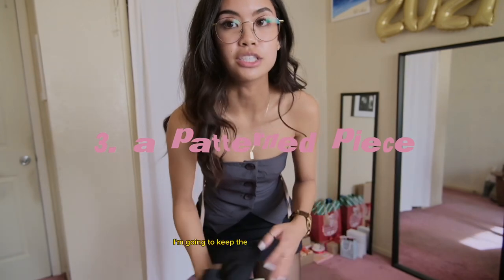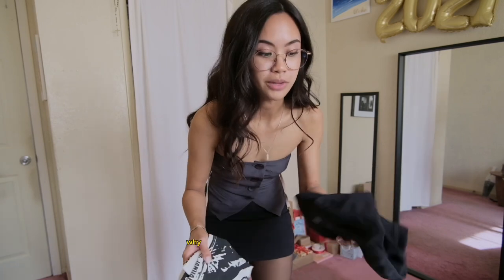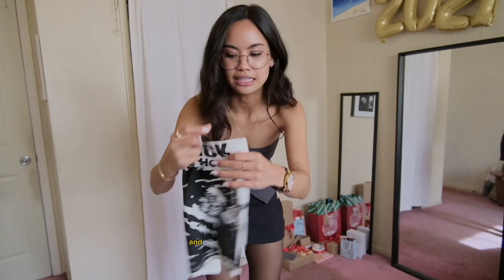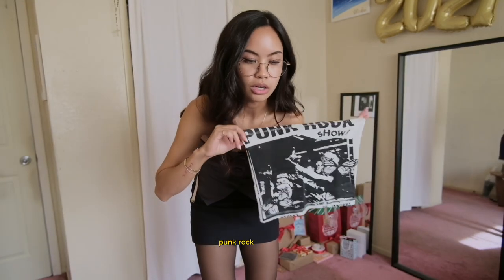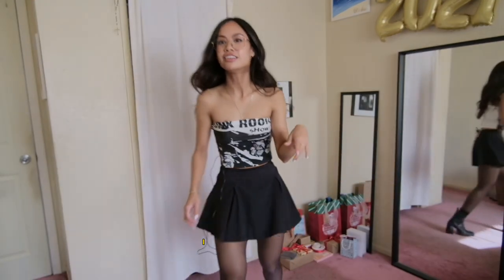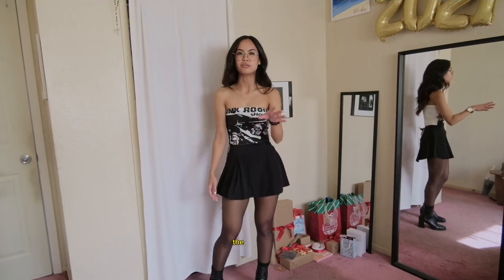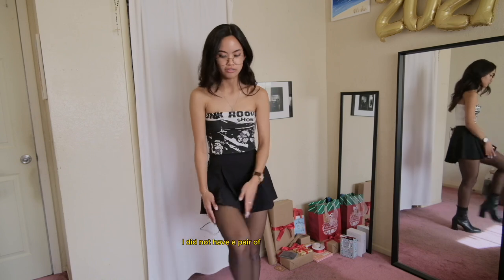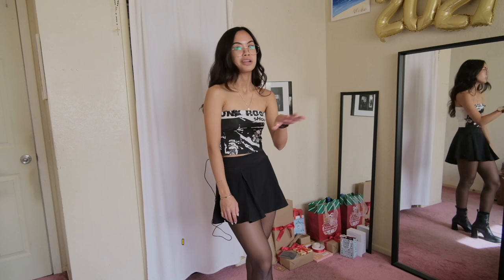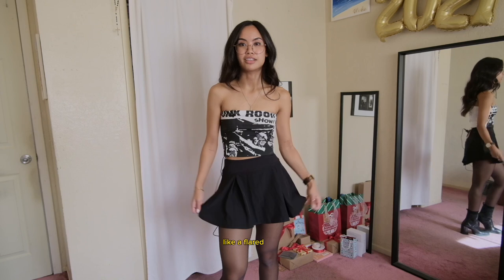For the next outfit, I'm going to keep the tights and the boots on. I'm going to change into a flared skirt — this is a workout skirt — and then I have this black and white punk rock tube top. I love the strapless look as you can tell. Because the tube top is so fitted, I wanted to juxtapose it with a flared skirt. I think this one looks so cute — not too long so it makes me look tall, plus the shoes clearly help.